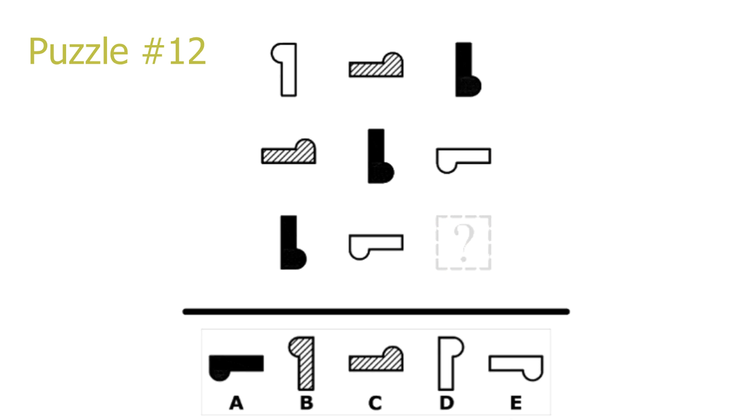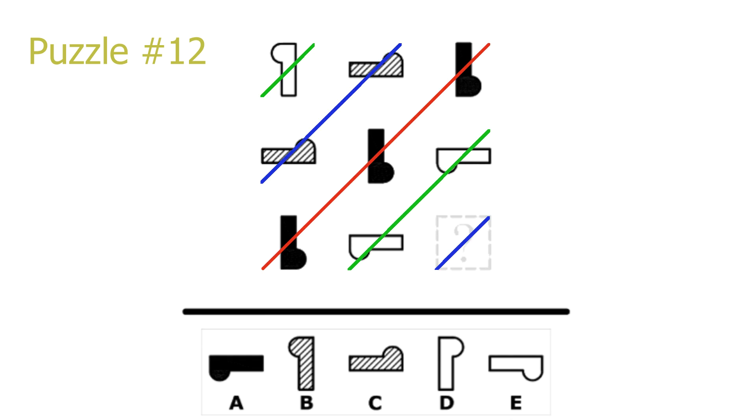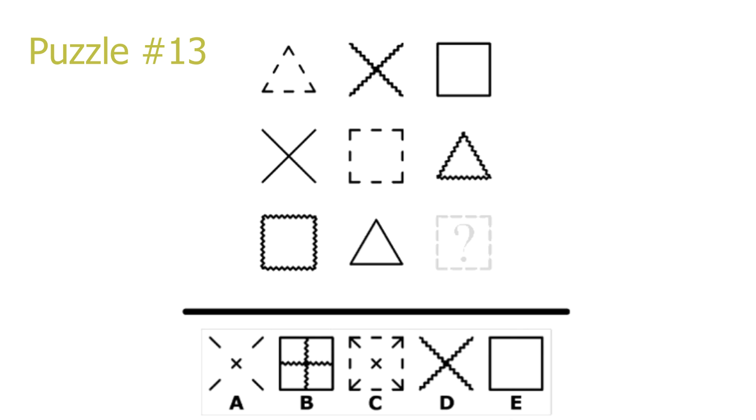Puzzle number 12. This is a diagonal puzzle. The pattern inside the shapes repeats every three diagonals, leading to our answer having a line pattern. This leaves B or C as the correct solution. Note that the way the shapes are pointing does not repeat every three diagonals — moving down a column or to the right in a row always leads to a 90-degree clockwise rotation. Basing ourselves on picture 6 or 8 and rotating 90 degrees gives the orientation of our answer. B is the correct solution.